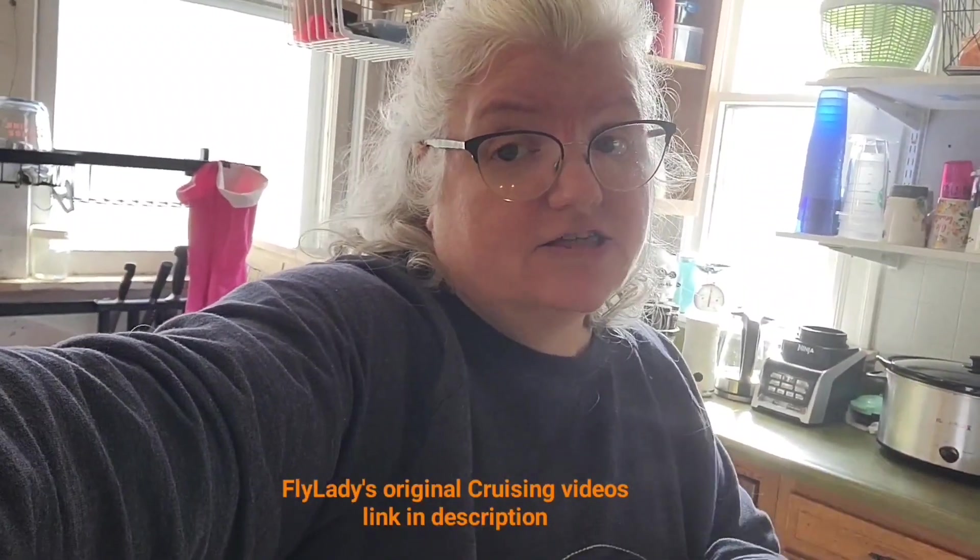Hi guys, it is day 12 of FlyLady's cruising through the holidays. Today is Plan and Play Day. If you want to follow along with the playlist of FlyLady's cruise that I'm following this year, the link to that playlist is down below in the description. In today's video, FlyLady talks about us digging out our control journals, going back over our menu plan, and double checking our ingredients. So let's take a look.